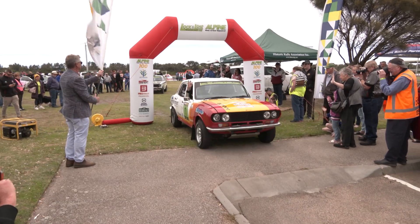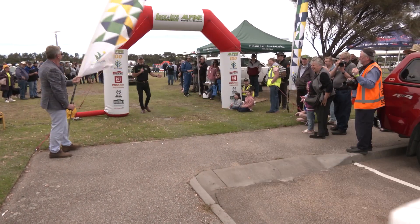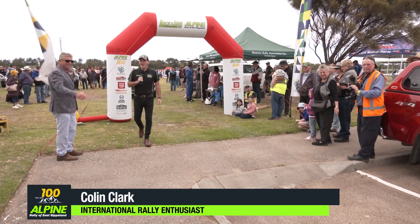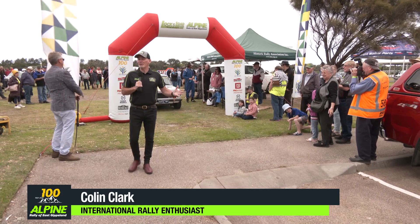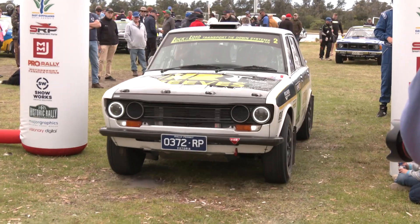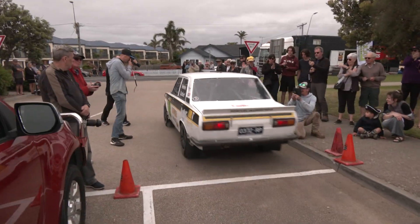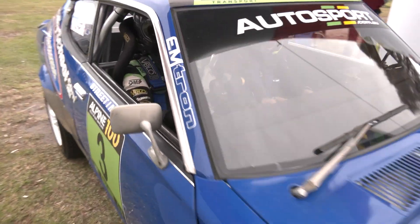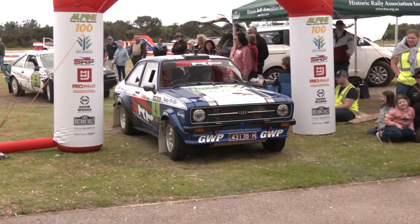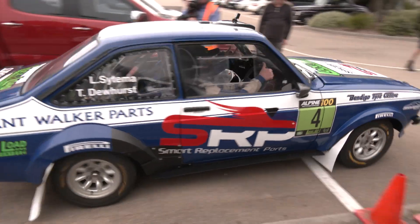That's car number one, our defending champion at the Lock and Loaded Alpine Rally of East Gippsland, Nathan Quinn, heading off to the opening stage. We have three stages in front of us this afternoon, 38 competitive kilometres in total. The interesting one could be the middle stage, stage number two, 15 kays, brand new to all of our crews. What a way to start the 101st anniversary running of the Alpine Rally of East Gippsland.